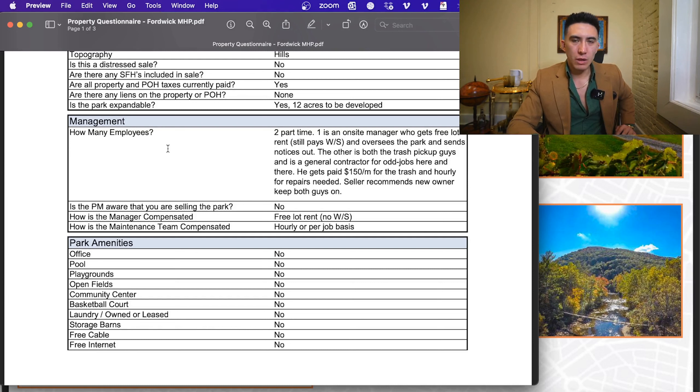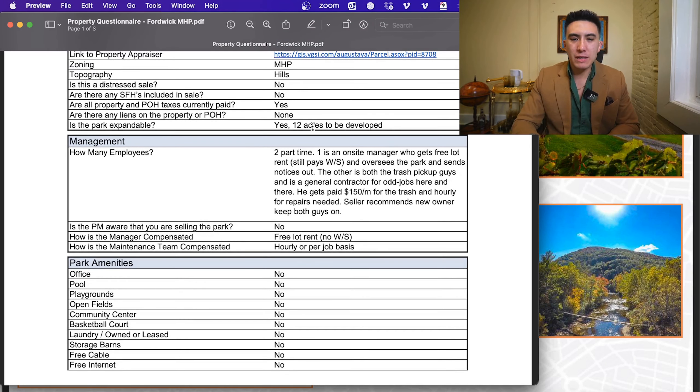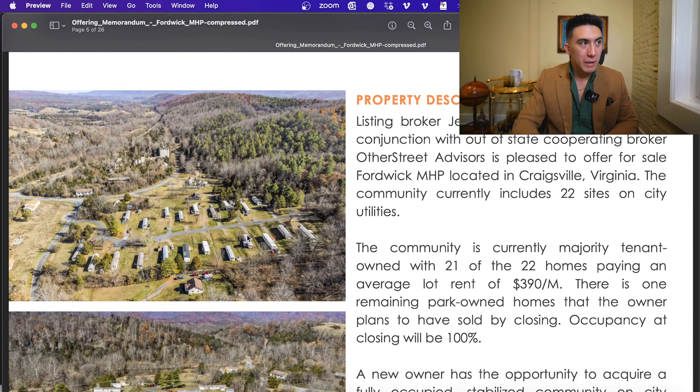The seller has two part-time guys and recommends you keep them on — they are great managers. One is an on-site manager who gets free lot rent but still pays his water and sewer each month and oversees the park, sends notices out. The other guy is a hired-as-needed contractor who also handles trash pickup for $150 a month, with any additional work billed hourly at $12 to $15 depending on the task. The seller is out of town and as you can see from the pictures, they definitely do a good job managing it.